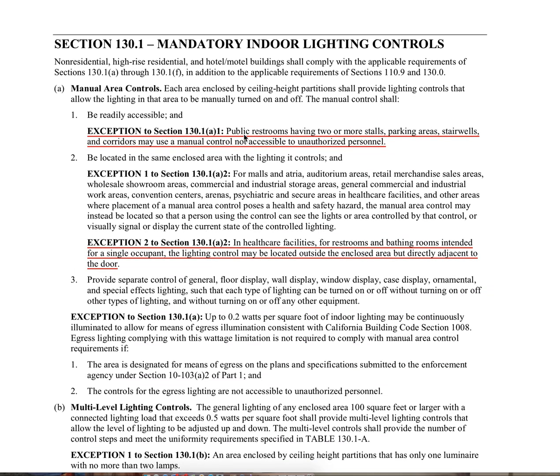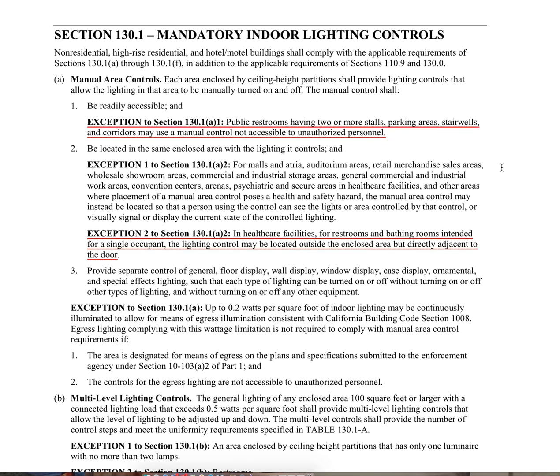To recap: the first change is that in public restrooms having two or more stalls, in parking areas, in stairwells, and in corridors, these areas may use a manual control that's not accessible to unauthorized personnel. Take a guess at where you think these control locations are and why — go ahead and comment below, and we'll see what people come up with.